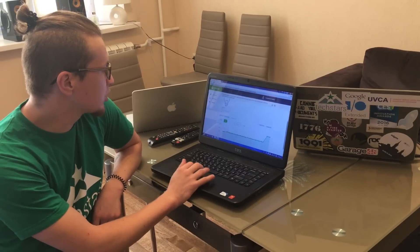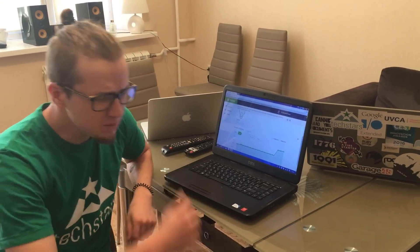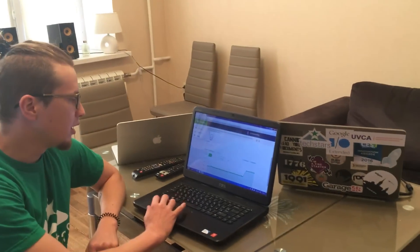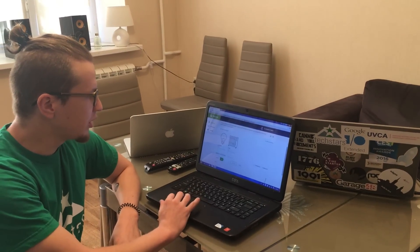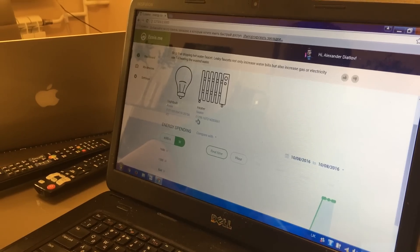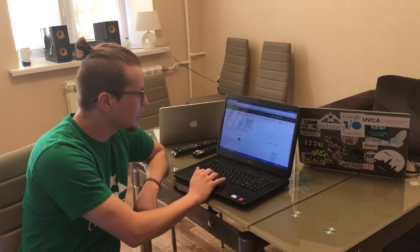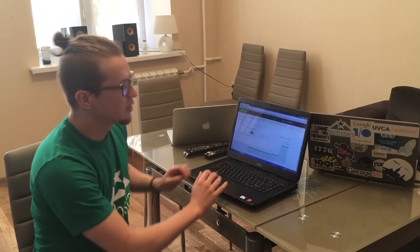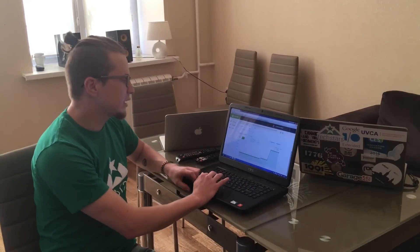These lights spend around 127 watts constantly. Now let's turn on the heater — it actually spends much more. There's a small delay here, but the heater is one thousand and almost 400 watts, so about 1.4 kilowatts. You can see the spending is growing, and now we can turn on the light and we will detect this event.